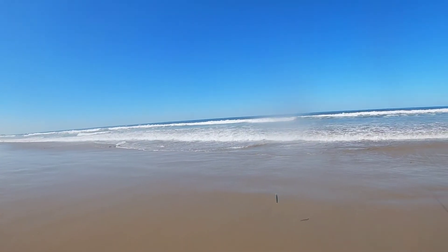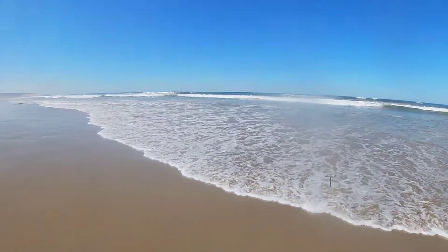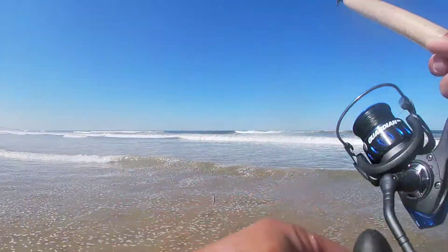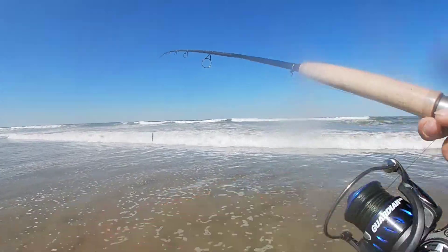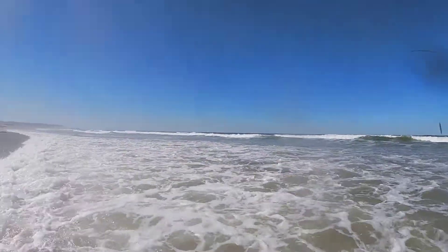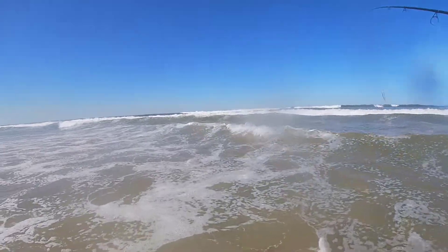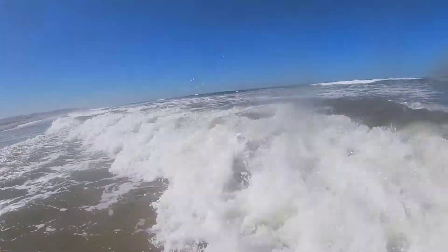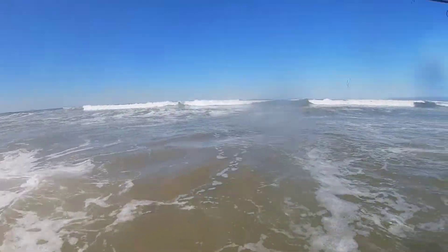It's probably the sixth or seventh spot we've hit today. We almost had one in that one spot where we switched poles - that's the only action we've both had so far. Still on the grind. The water's pretty stained.